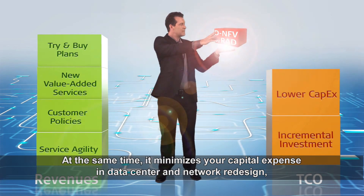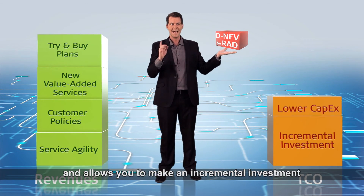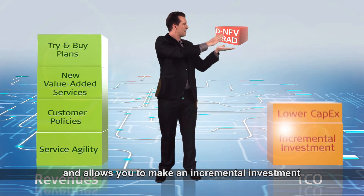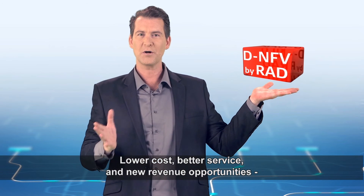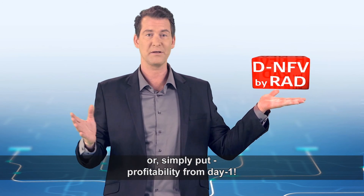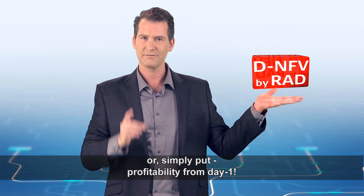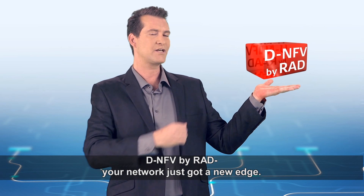At the same time, it minimizes your capital expenses in data center and network redesign and allows you to make an incremental investment that is matched to your revenue stream. Lower costs, better service, and new revenue opportunities — or simply put, profitability from day one. DNFV by RAD: your network just got a new edge.